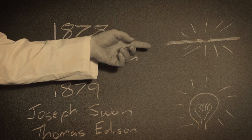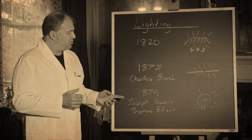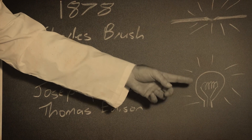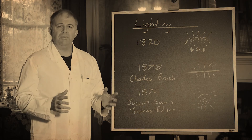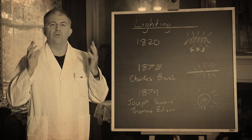Arc lighting was quite expensive, but it was still used in street lighting and in commercial buildings. And then just after that, two men - Joseph Swan and more famously Thomas Edison - came up with a cheap filament inside a vacuum inside a glass bulb. And with a cheap, practical incandescent light, electric lighting swept the world.